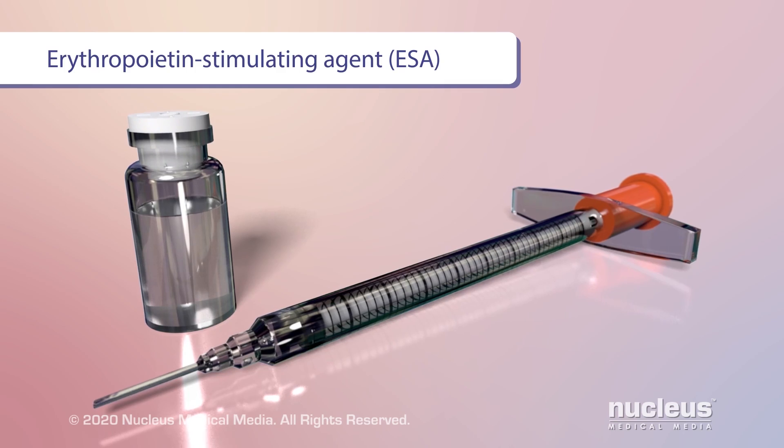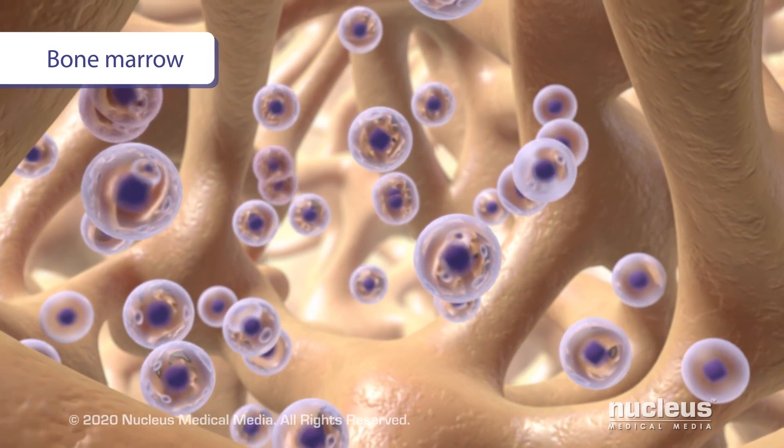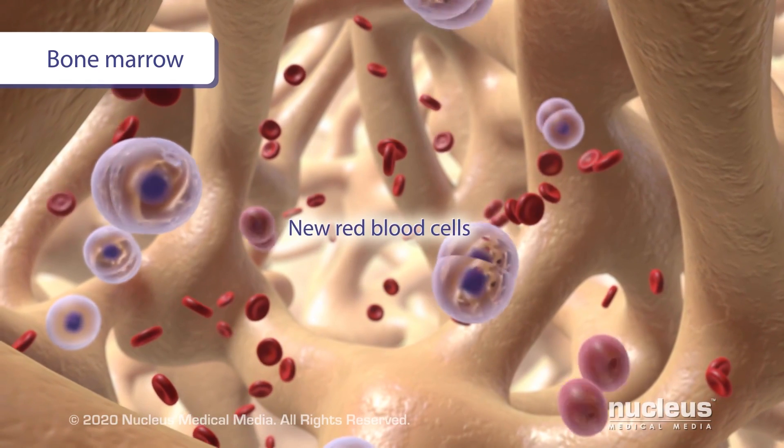An erythropoietin-stimulating agent, or ESA, helps your bone marrow make new red blood cells.